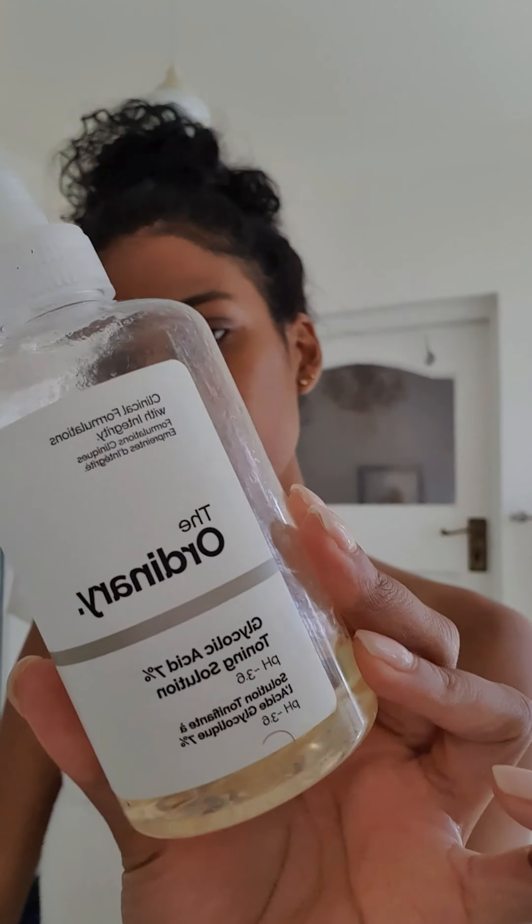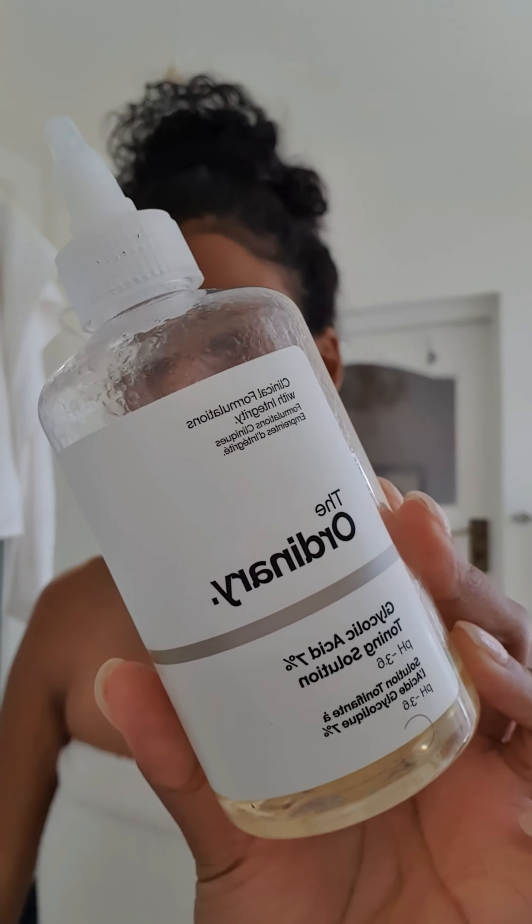I received mine in my BoxyCharm Luxe. So I'm going in with The Ordinary's Glycolic Acid. I've been using this for a while now — this is my second bottle — and this is an 8% tonic. This is my toner. You just need a little bit on a cotton pad and just sweep this over your face. It really does help to add the glow back to your skin.